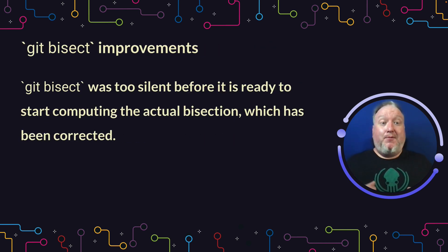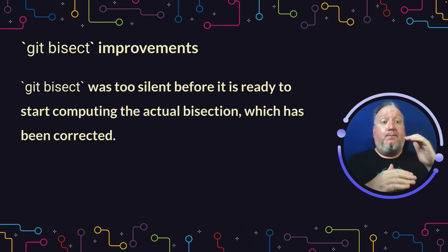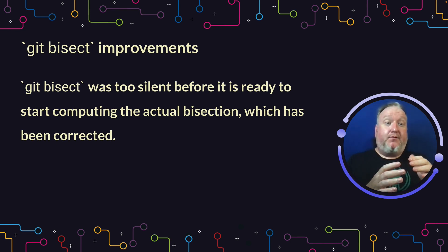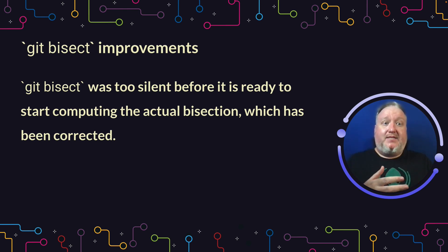Git bisect is an extremely powerful tool. It helps you quickly traverse the graph to find exactly where a bit of code was introduced, whether you're looking for a feature or where a bug was first introduced. One of the problems with git bisect was when you run git bisect start, it doesn't tell you anything — you don't know if it's running or not. They fixed that; it's verbose now and will tell you it's running.